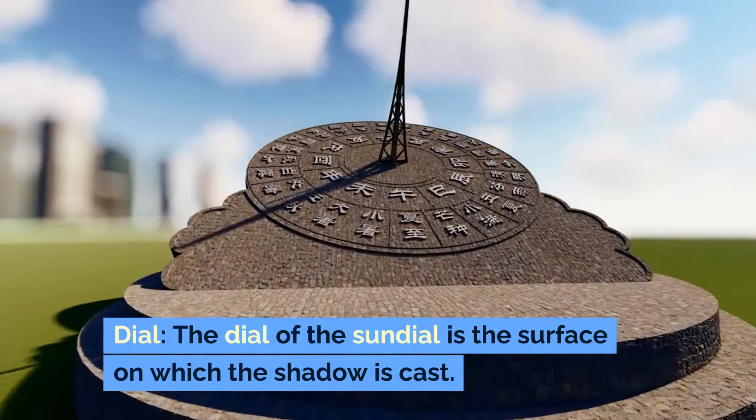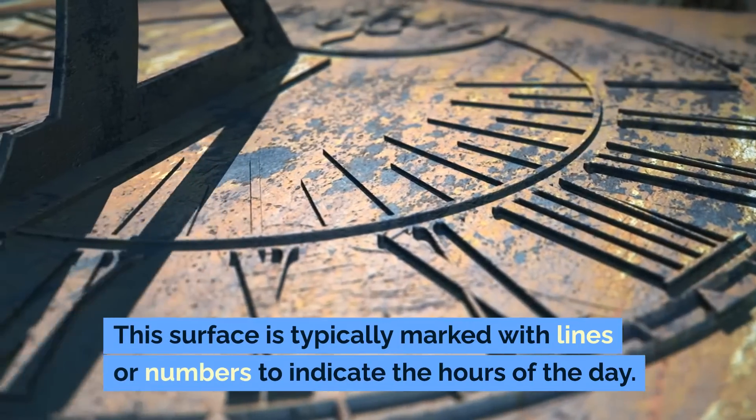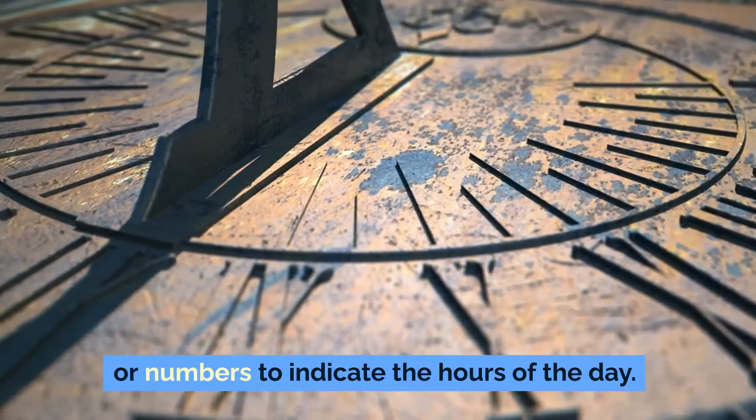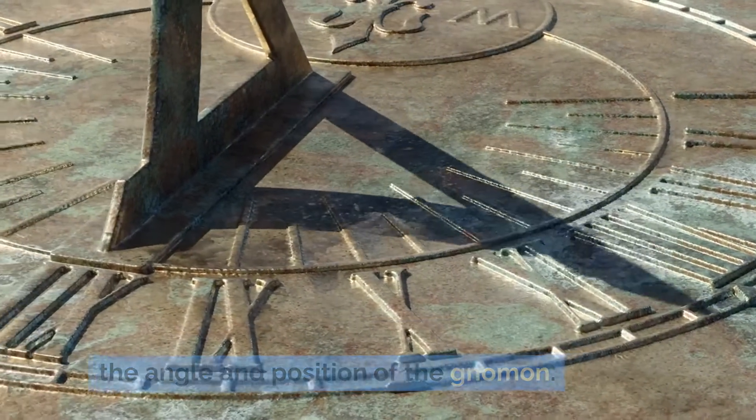The dial of the sundial is the surface on which the shadow is cast. This surface is typically marked with lines or numbers to indicate the hours of the day. These markings are calibrated based on the angle and position of the gnomon.